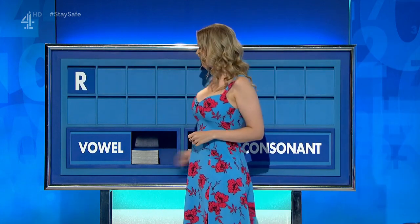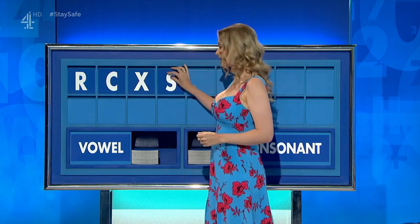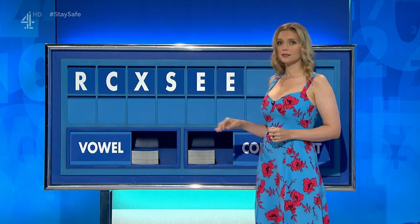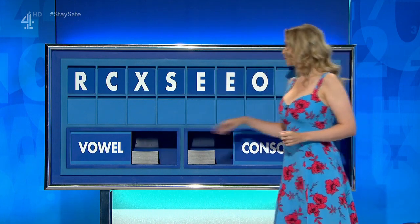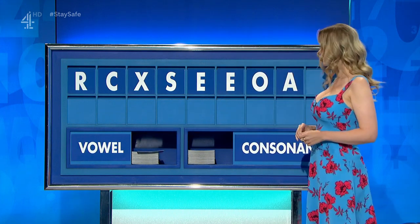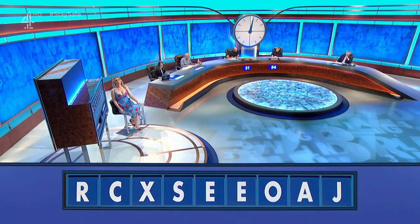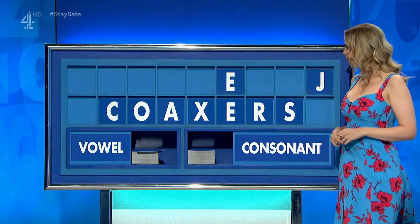R. And another: C. And another: X. And another: S. A vowel, please: E. A vowel, please: E. And another: O. And another: A. And a consonant, please. And lastly: J. A seven — no, I was just ruminating on whether... Thank you, Liam.